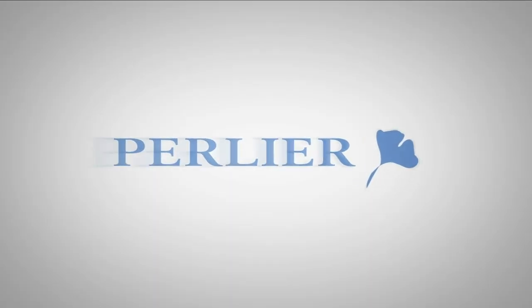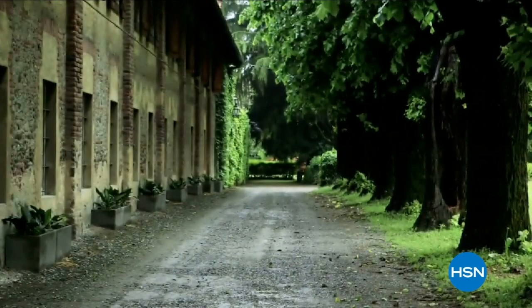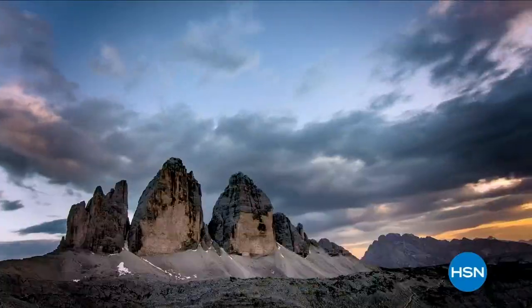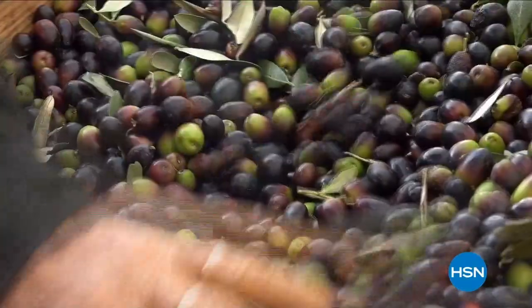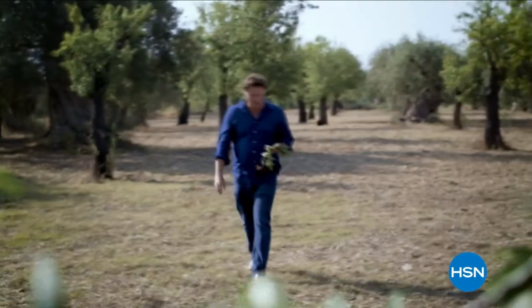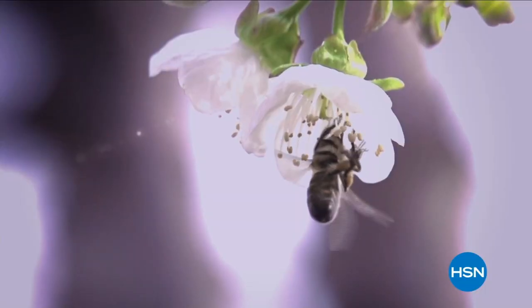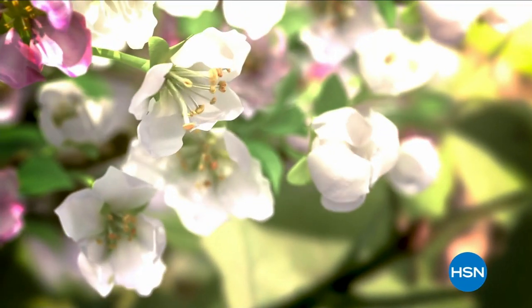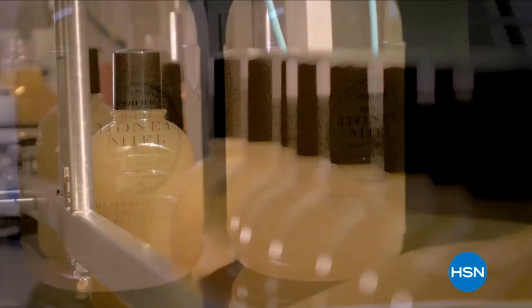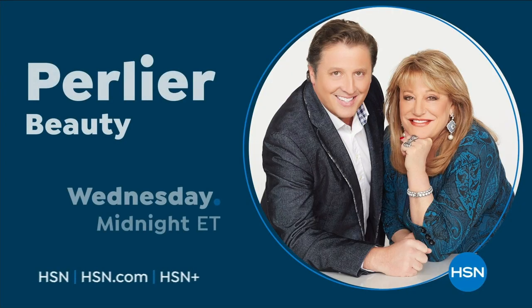Perlier is an Italian bath and body company rich in history and tradition — old-world skills mixed with modern-day science, driven by a focus to treat skin with the best ingredients. Perlier continues to develop innovative new lines while staying true to its culture. Discover luxurious bath and body rituals from Italian botanical gardens with Perlier.